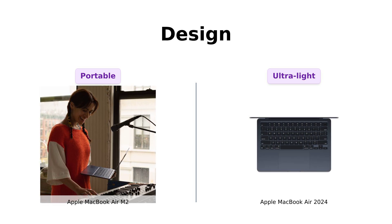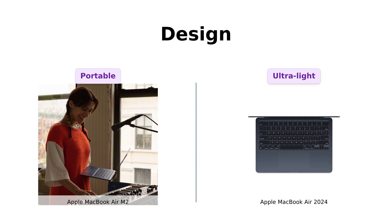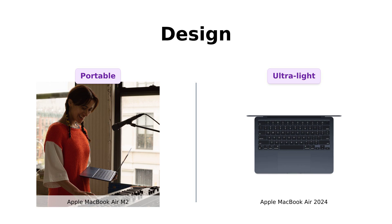If it gets any thinner, it might just disappear. Users love its lightweight nature, making it ideal for travel. Both models are incredibly portable, making you feel like a tech-savvy magician.